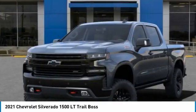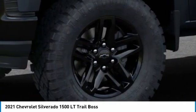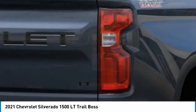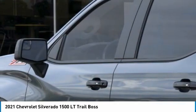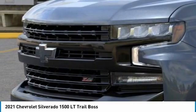Here are some of this vehicle's great options: 4-wheel drive, tow hitch, aluminum wheels, daytime running lights, front all-season tires, front all-terrain tires, rear all-season tires, rear all-terrain tires, 4-wheel disc brakes, fog lamps.